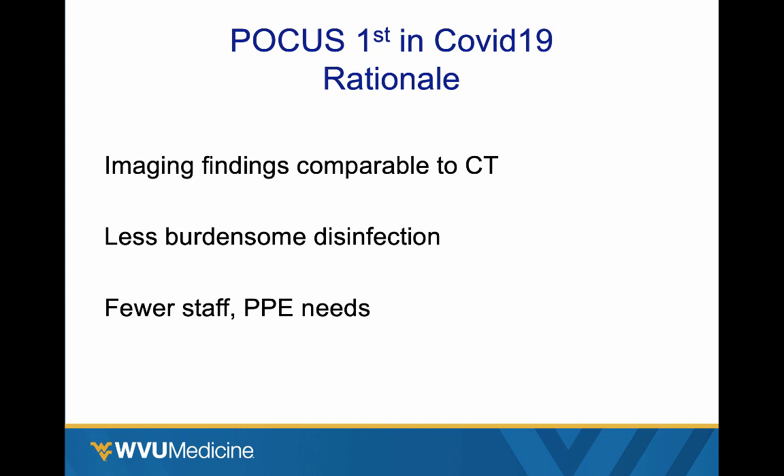Part of the rationale for why point-of-care ultrasound might be the ideal imaging modality is the findings are pretty comparable to what's been described on CT imaging already. Disinfection is much less burdensome for ultrasound than for CT scan and requires much fewer staff consuming personal protective equipment. Most of the time it can involve the provider already taking care of the patient, using their PPE and disinfecting the machine before and after the patient. Not to mention most of the findings are readily findable with point-of-care ultrasound.